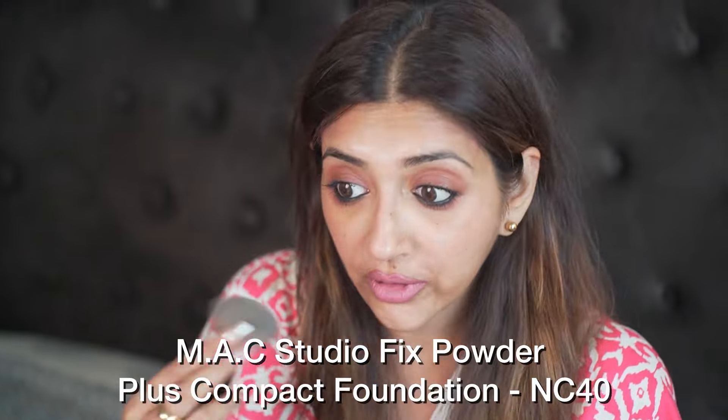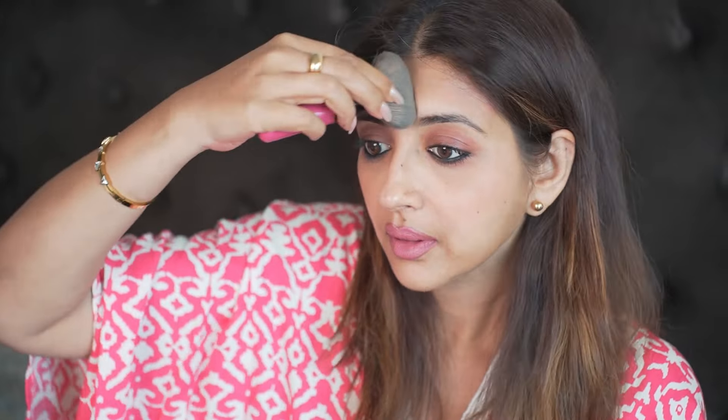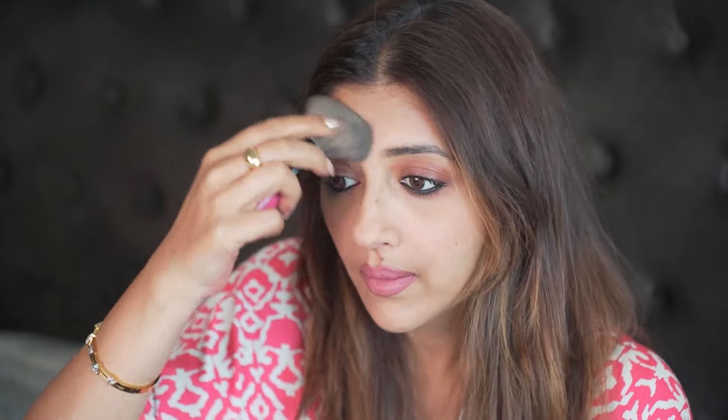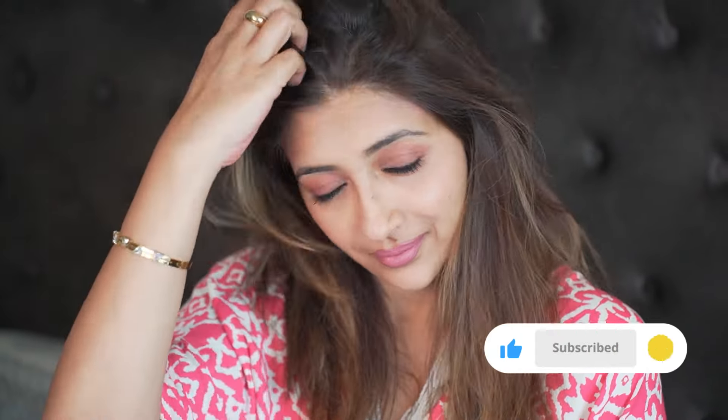Makeup is almost done. Now I am going to take my powder foundation and just use it in the parts that require it — just using it wherever required. I am going to set my face and my makeup is done. Makeup for my tanned skin!